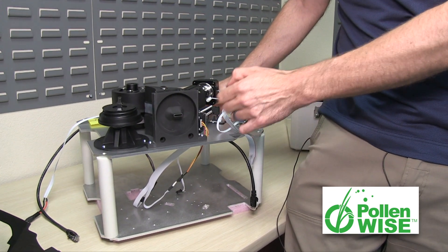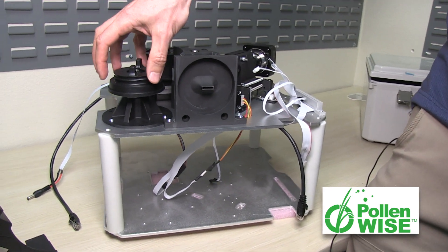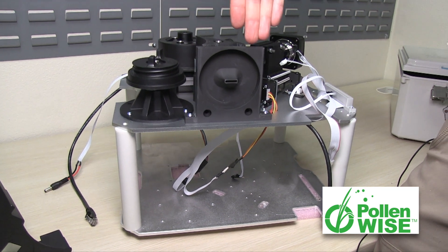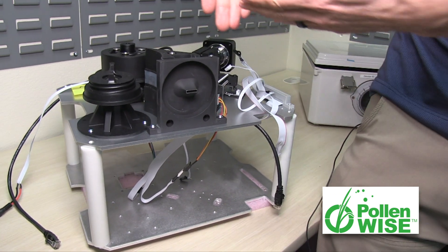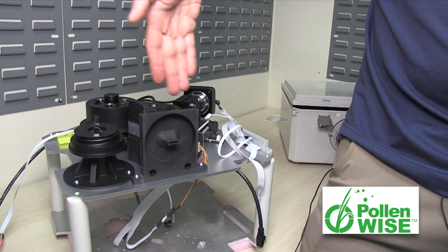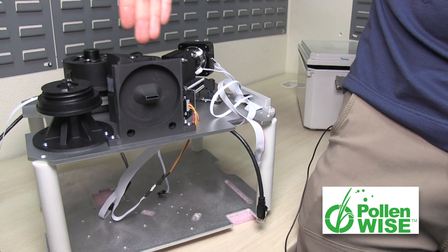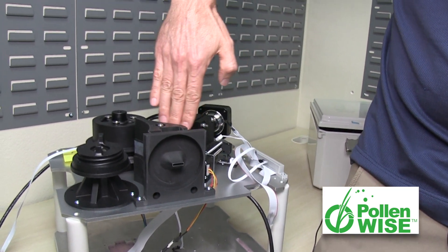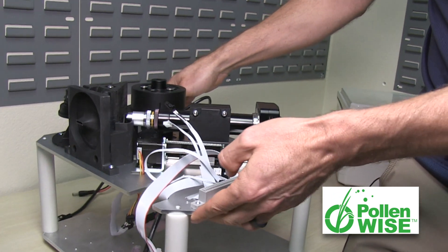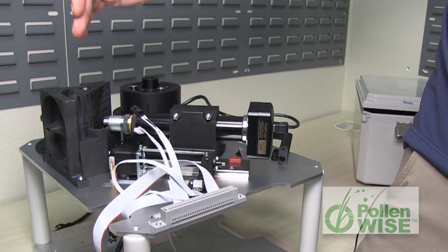Ultimately, we pull air in through a nozzle and there is a tape that runs across here with the sticky side out, so it collects the particulates against the sticky side of the tape. While it's collecting — for several minutes on any given portion of tape — at the same time, on the backside, the microscope assembly is imaging that portion of the tape.